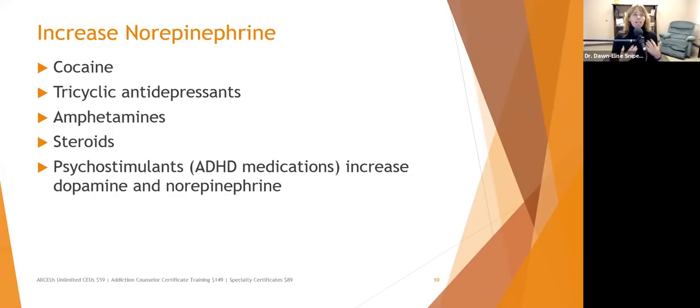I'm not encouraging these things, but I want you to be aware of what increases norepinephrine. Any kind of stimulant increases it — cocaine, amphetamines, methamphetamine. Tricyclic antidepressants and steroids also increase norepinephrine. People with Addison's disease, where the adrenals no longer produce adrenaline, are often prescribed a lifetime course of steroids to increase norepinephrine levels. ADHD psychostimulant medications increase both norepinephrine and dopamine.